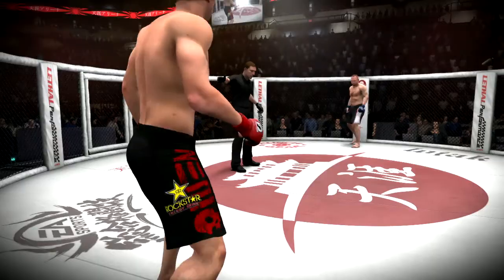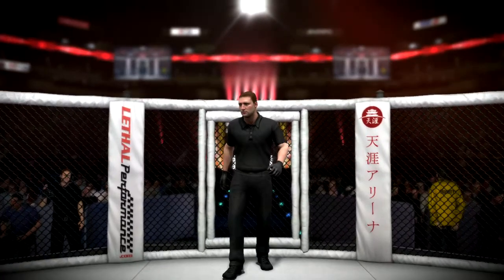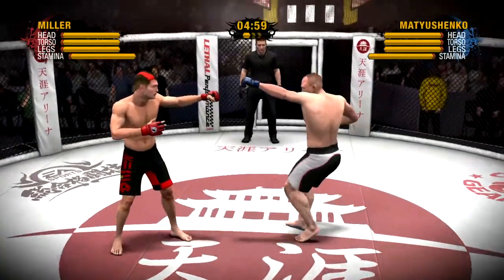Fighter ready? Fighter ready? Let's go. Fight. And this fight is officially started.